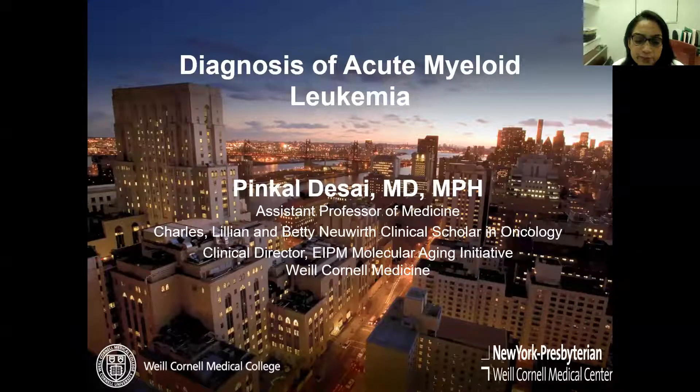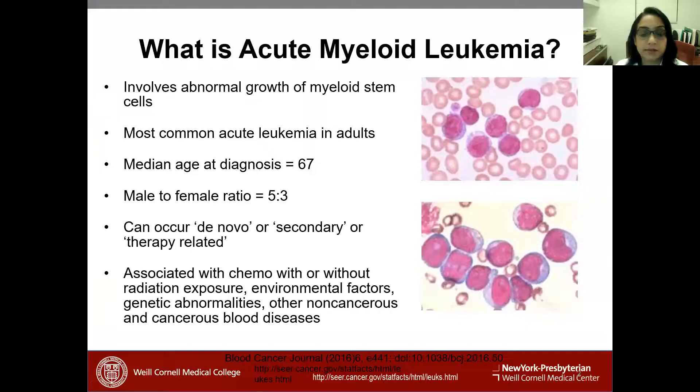My part of the talk is going to focus on diagnosis of acute myeloid leukemia — how do we make these diagnoses, and what are the important aspects of testing that are important early on and that might impact the choice of therapy, either up front and also after a remission.